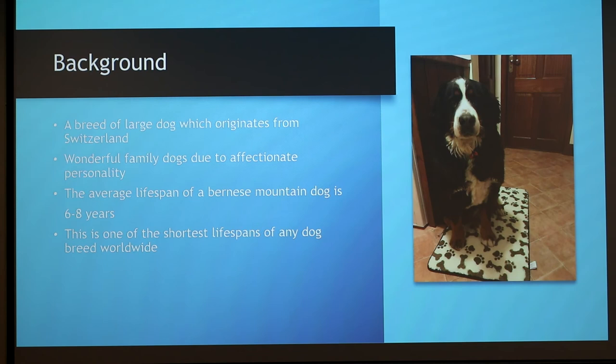The reason I decided to make this presentation is because of my own Bernese Mountain Dog at home. This is Phoebe, she's three years old. We bought her as a puppy in 2016. When we bought her we kind of knew that the breed didn't have the longest life expectancy, but I decided to do more research as to why that is.